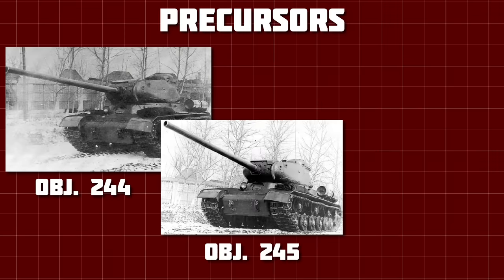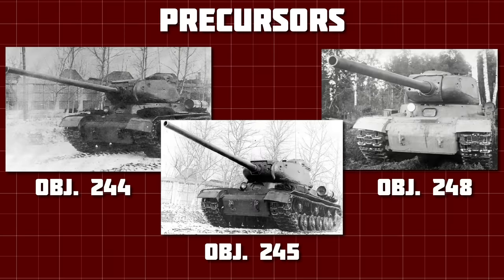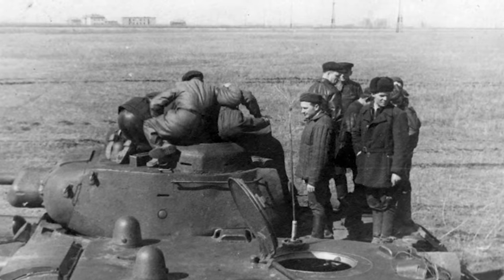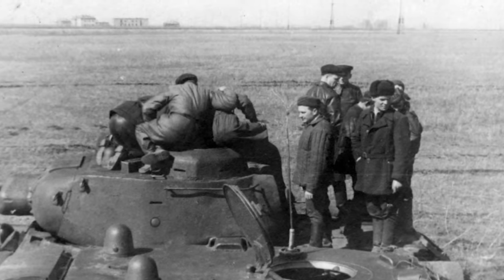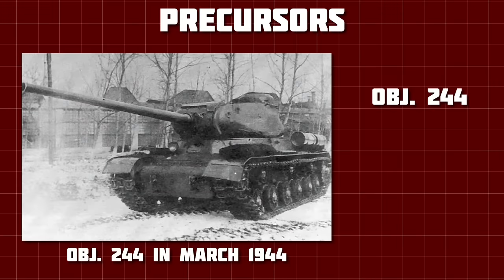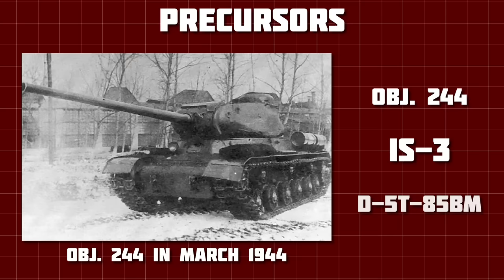Objects 244, 245, and 248 were attempts to increase the firepower of the IS-2, without sacrificing the performance of its 122mm D25T gun. These vehicles were built by the men of Factory No. 100, an experimental tank design bureau. Object 244, following on from the IS-2, was known as the IS-3, and mounted a high velocity 85mm gun, the D5T-85BM.